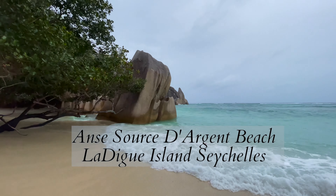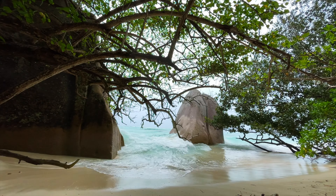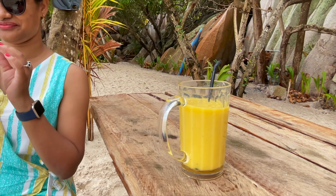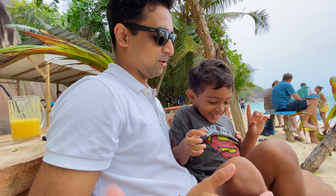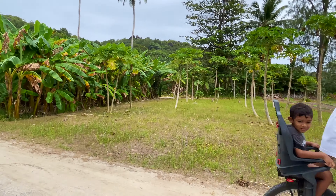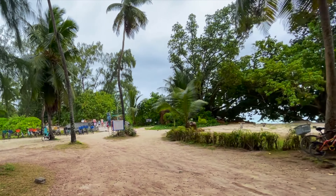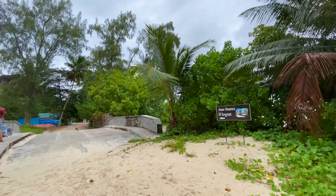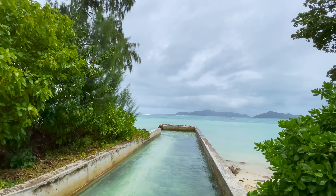Welcome to Travel and Life with Rose. Today you are here to find out why Anse Source d'Argent beach is one of the most beautiful beaches in the world.